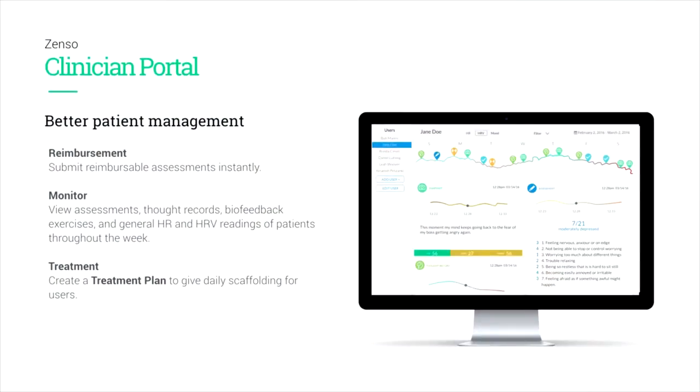I'd like to close by mentioning that this is a consumer product. What you saw earlier in the video was a teaser for a Kickstarter which will start in two weeks. I encourage you all to go to getleaf.com and sign up to hear about the Kickstarter when it launches. But we've also worked with our clinical partners to build a tool that's very helpful in the clinical context as well.